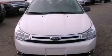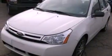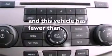Air conditioning, full power accessories, a keyless entry system, a four-wheel independent suspension, a security system, a passenger side vanity mirror, a chrome grille, an anti-lock braking system, privacy glass, and this vehicle has less than 59,000 miles.